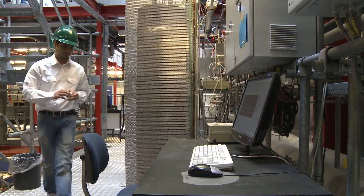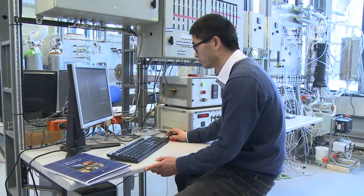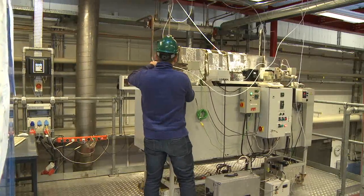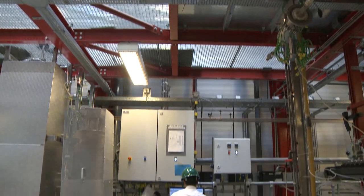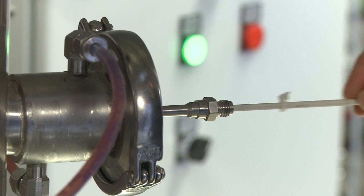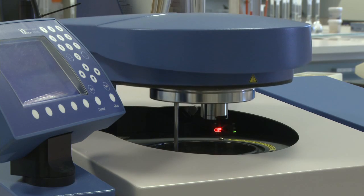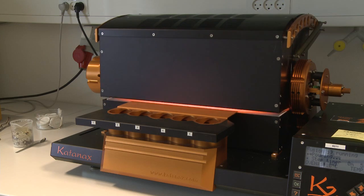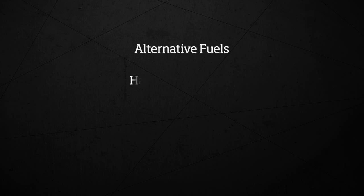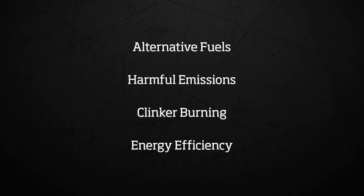The new cement production technology platform was launched in 2007, to provide science-based knowledge necessary to upgrade current production technologies. The aim was to produce more energy efficient concepts, with higher fuel flexibility and lower emissions of harmful compounds and CO2. The platform focuses on four major areas of research and development: alternative fuels, harmful emissions, clinker burning, and energy efficiency.